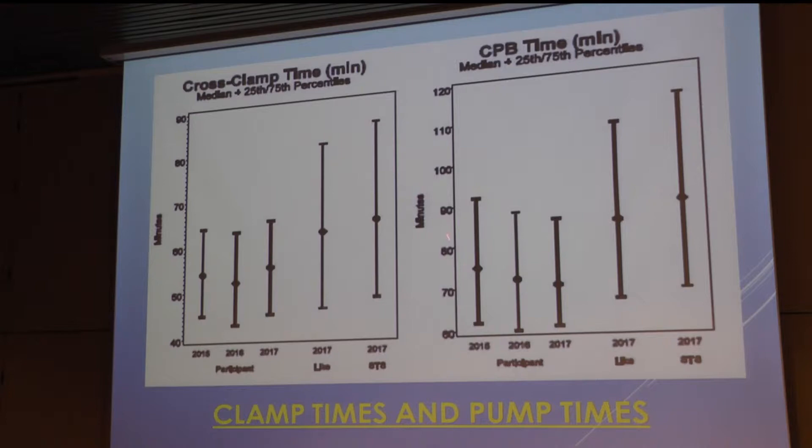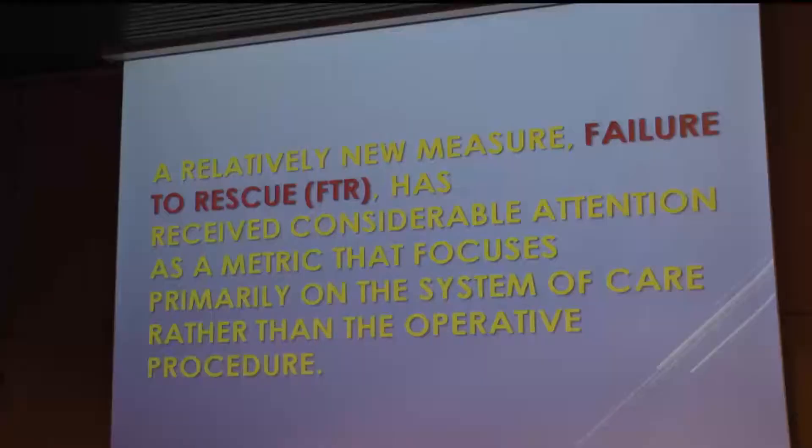If you look at cross-clamp times and cardiopulmonary bypass times — this is coronary bypass data as an example — our cross-clamp times are almost significantly less than the national averages, and our pump times are also less than the national averages. It means we get our operations done in efficient periods of time, with less time on the heart-lung machine, which we think is critical.